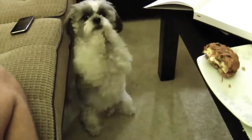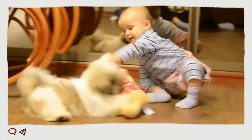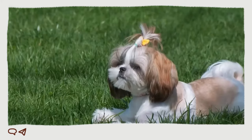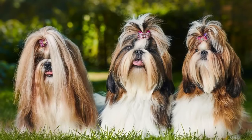Shih Tzu, which loosely translates to 'little lion,' is a misleading name. Their character is completely different from what that implies — they have a very energetic, loving, and friendly nature. These core characteristics are common to all Shih Tzu breeds, while a few unique features will vary according to the breed.